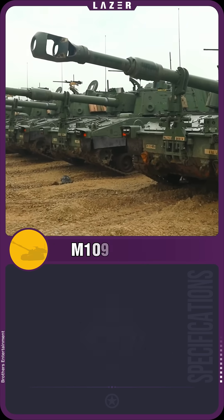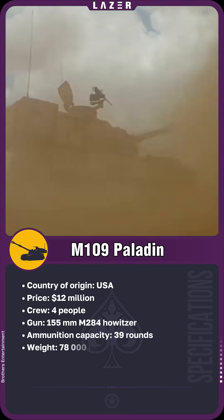The Paladin is a powerful tool of modern artillery, capable of delivering a decisive advantage on the battlefield.